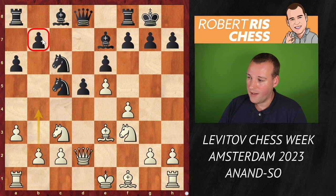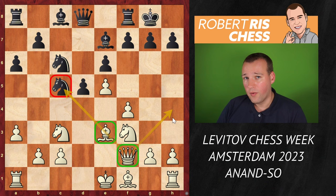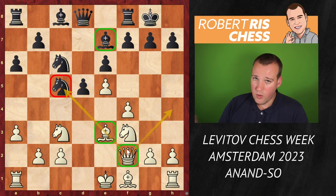White instead played Qf2 — a very nice and typical idea for these structures. You're attacking the knight on c5 together with the bishop on e3, and the queen is also looking for a way to come over to the kingside. Not to h4 right now because the bishop on e7 covers that square, but the queen may later be able to come to g3 or h4.